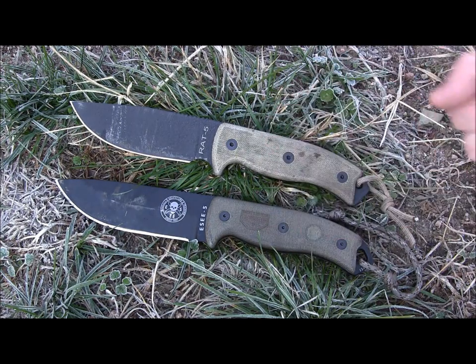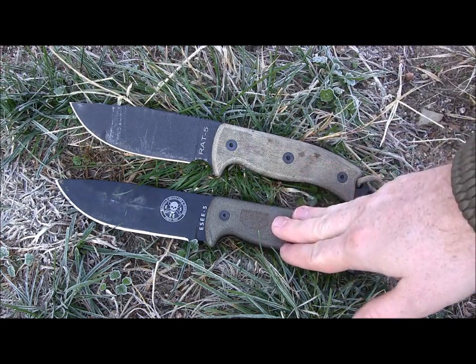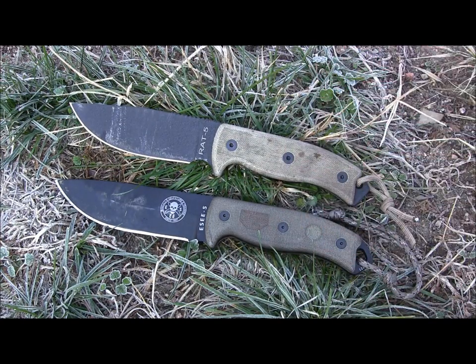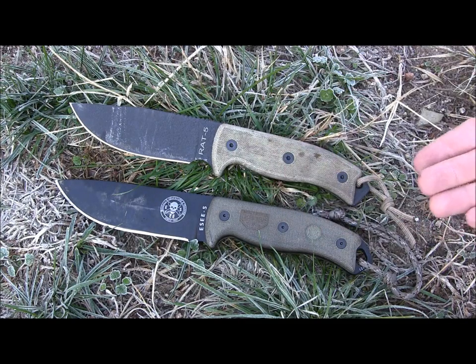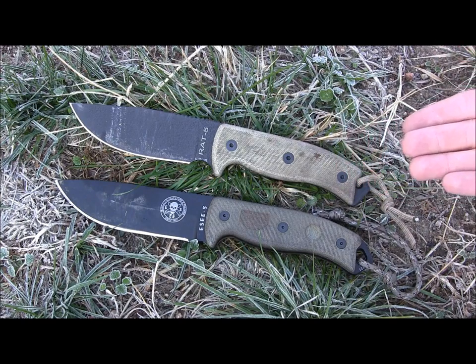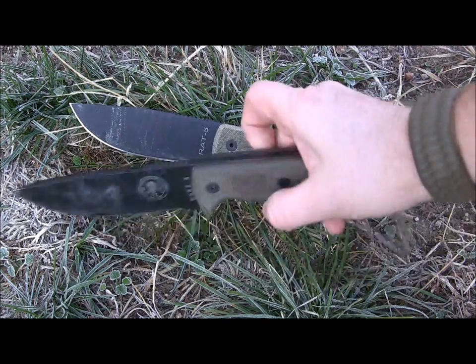The SE5 is going to chop better and it's going to baton better — it's just pure physics. It weighs more and it's thicker, so it's going to baton through wood quicker and easier and chop through wood a lot better.